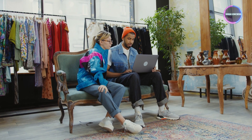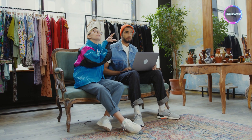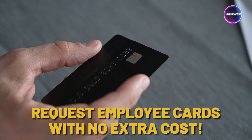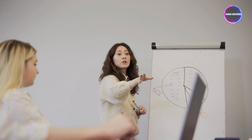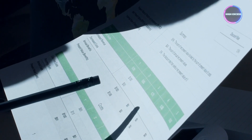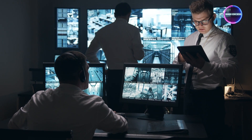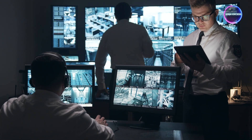For business owners with employees, the Chase Ink Business Unlimited Card offers an excellent benefit: you can request employee cards at no extra cost. Not only does this simplify expense management for your team, but you can also set individual spending limits on each card, giving you greater control over your business expenses. Security is paramount in today's digital world, and the Chase Ink Business Unlimited Card takes it seriously.